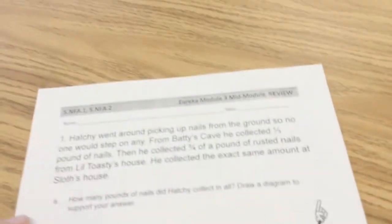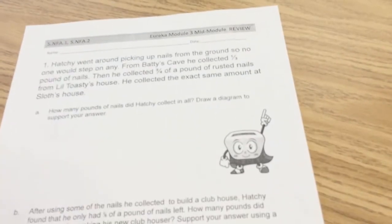Hello, let's take a look at this fraction review.